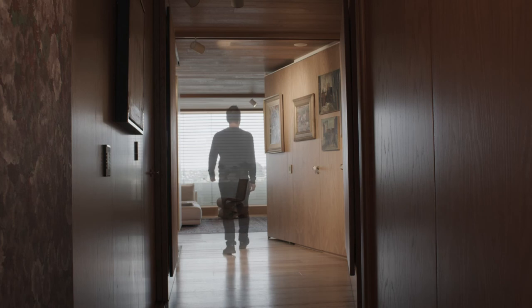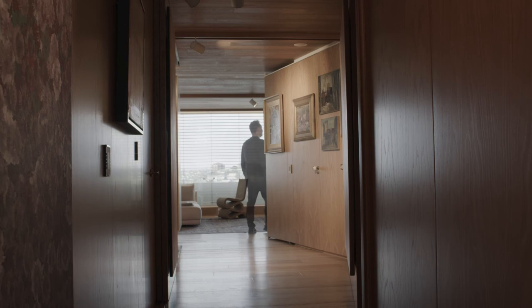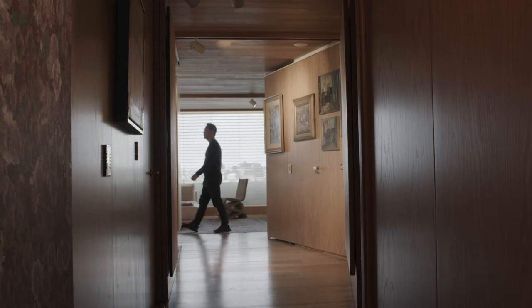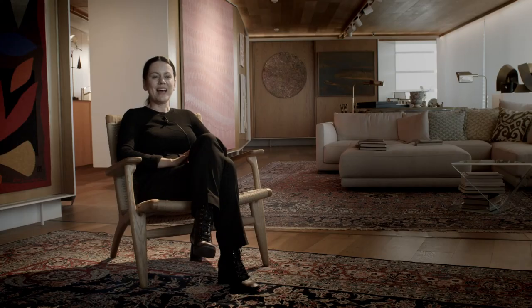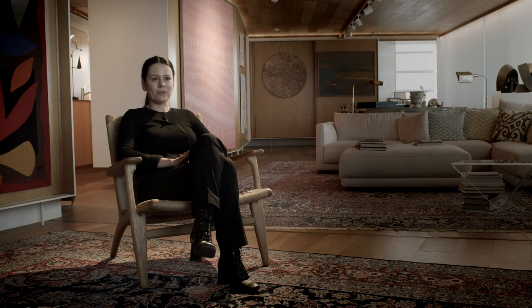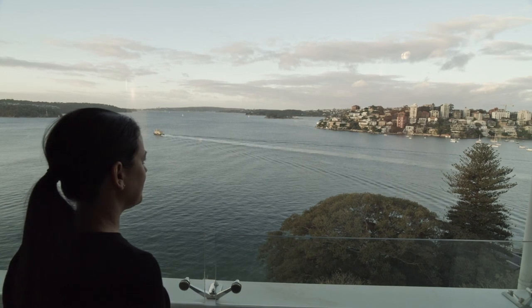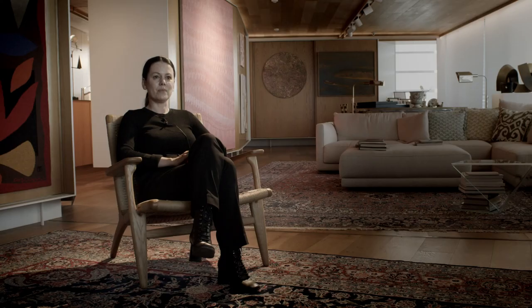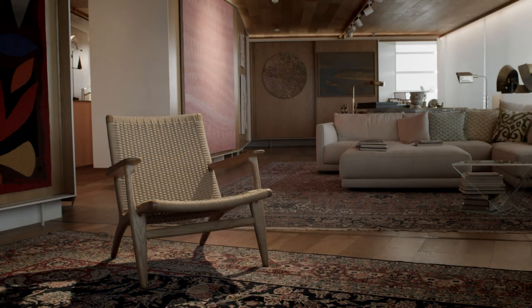The lasting memory of this project is really the client and the relationship with the client, and the way they pushed us to incorporate playful elements that we probably hadn't really used in our work before — that's very memorable. It's really nice to come back after five years since completion and see how the client has furnished the space, with a few more artworks on the walls. They're really living in it and have made it their own.